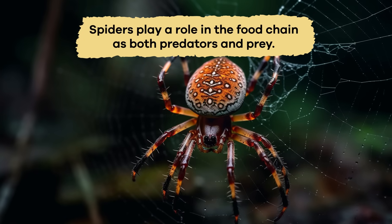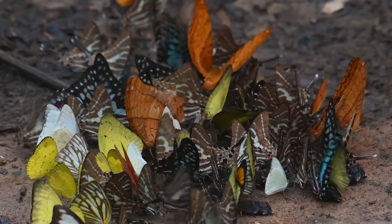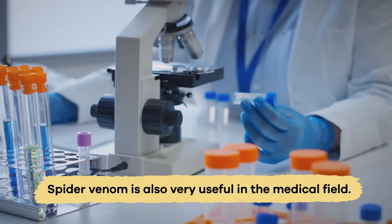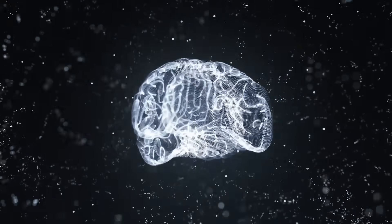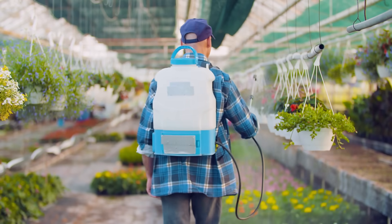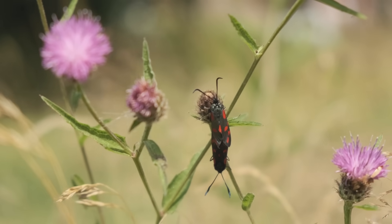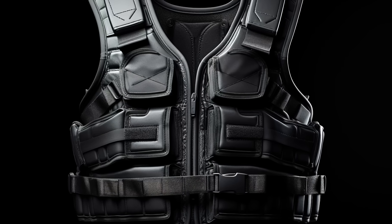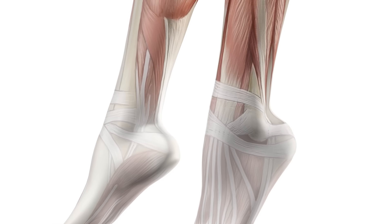Spiders play a role in the food chain as both predators and prey. They eat insects, keep their populations under control, and feed birds and other small animals. But spiders do more for us than just play a vital role in the food web. Spider venom is also very useful in the medical field — it treats irregular heartbeats, memory problems, and many other things. Some spider venom is used in pest control materials because it is toxic to insects but not to most other creatures. In addition, spider silk can be made into many things, like bulletproof clothing, or even artificial tendons and ligaments, which are parts of our bodies that hold our bones and muscles together.